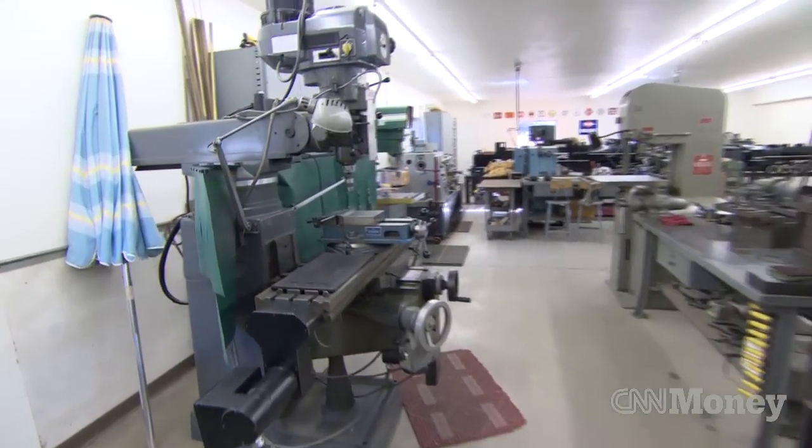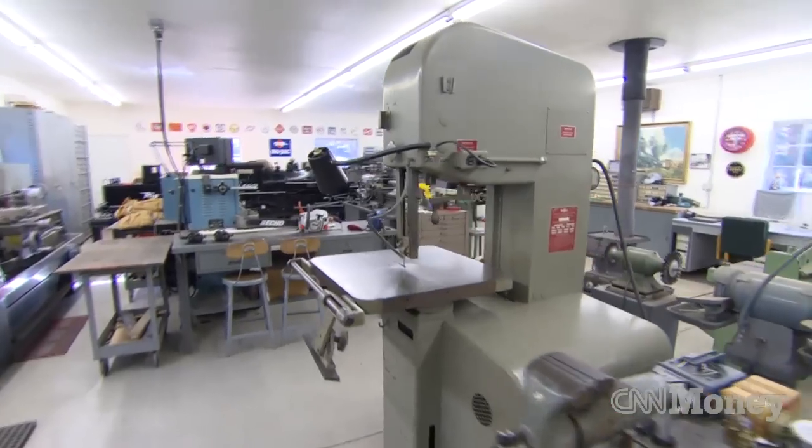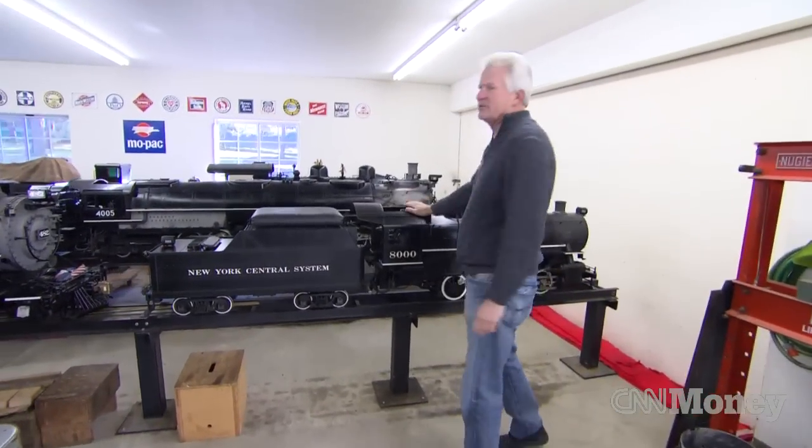Well, this is my machine shop. This is where I've spent most of my days for the last several years building steam engines like this one.